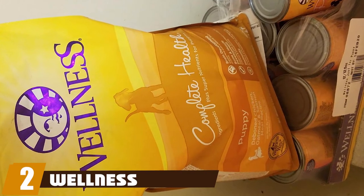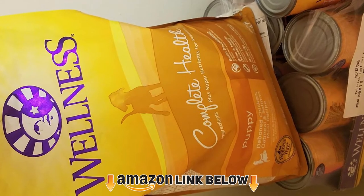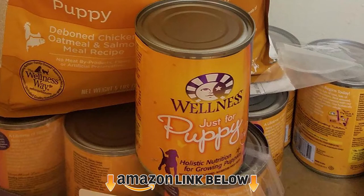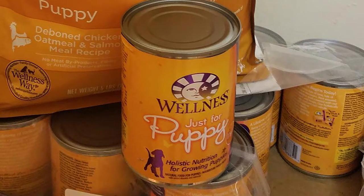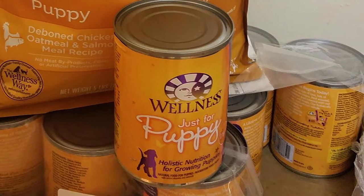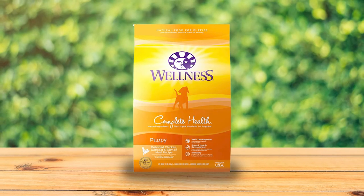Moving on to number two, Wellness Complete Health. Aussie puppies keep growing until they are around 12 to 15 months old, so they need a lot of fuel. Wellness Complete Health puppy food is a great option. This food formula with a mix of chicken and salmon is a choice for puppies because it is packed with healthy proteins and fats.